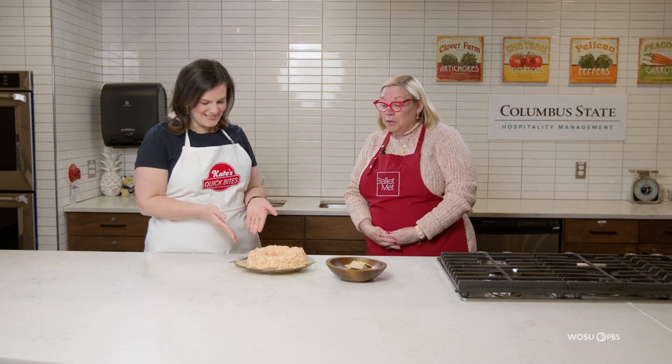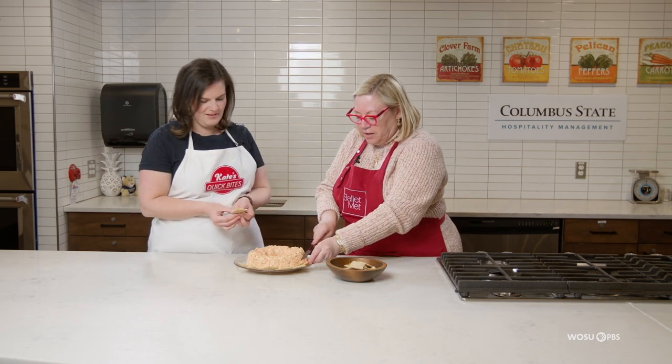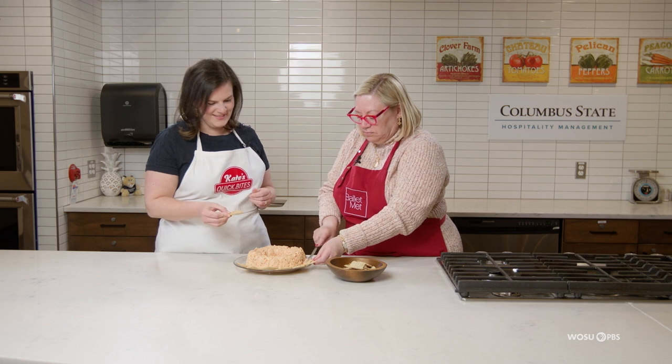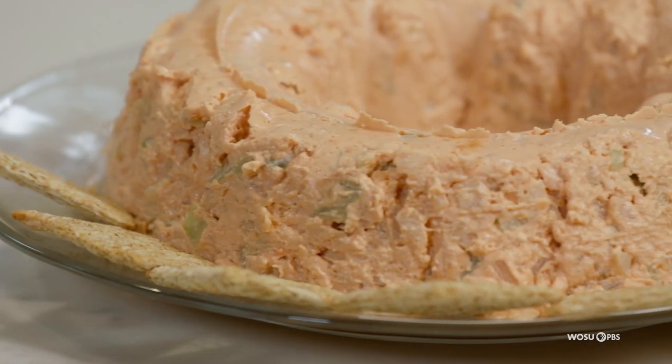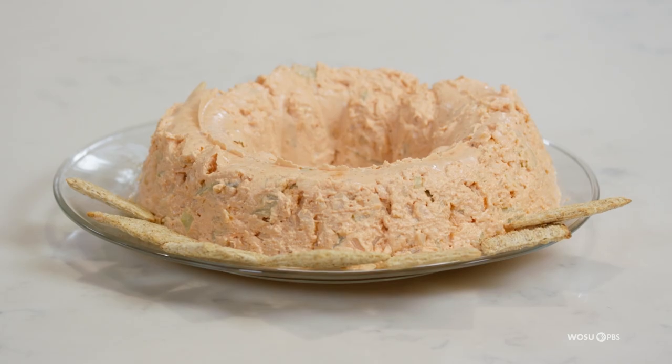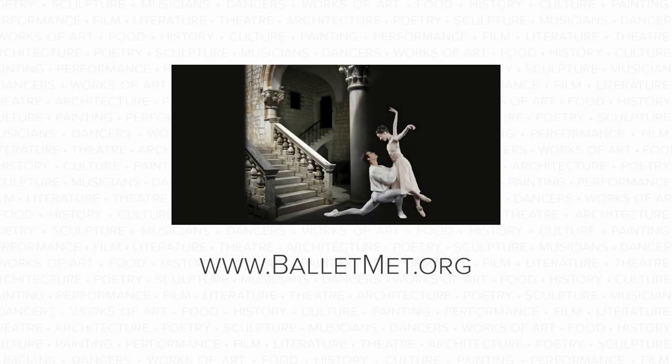I think we should give this a taste. I hope you like it. It's got great flavors in it. I'll take a little cracker and just kind of spread it. It really did set up nicely. It's a great party appetizer — creamy, kind of zingy. That's a great party snack. To learn more, check out balletmet.org.